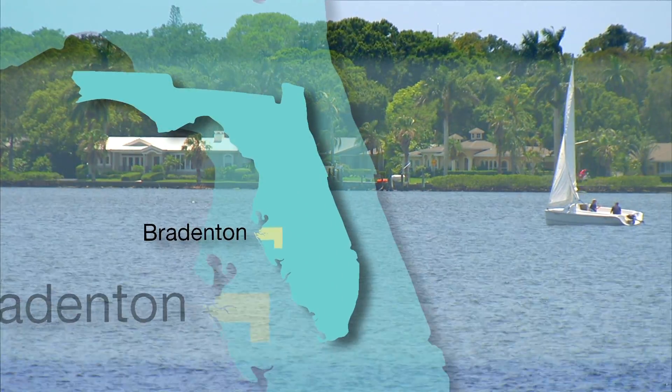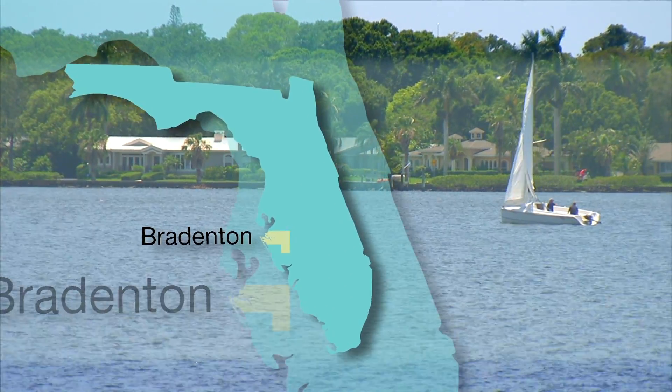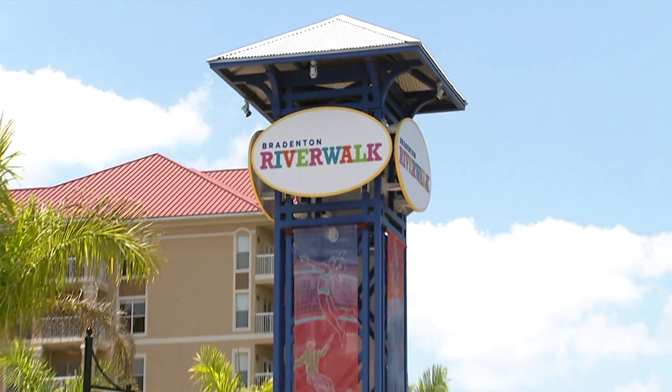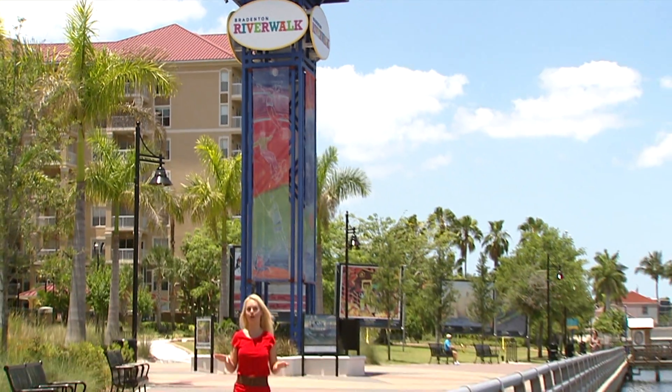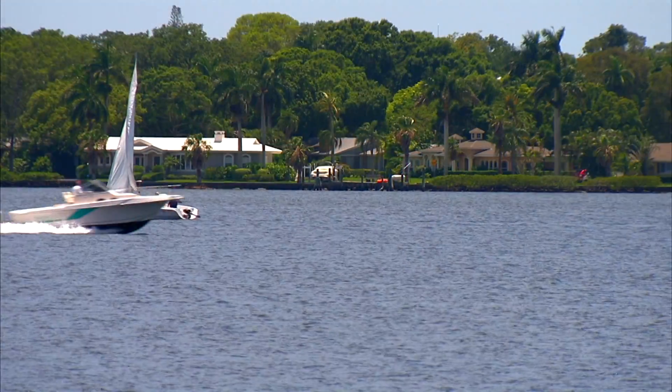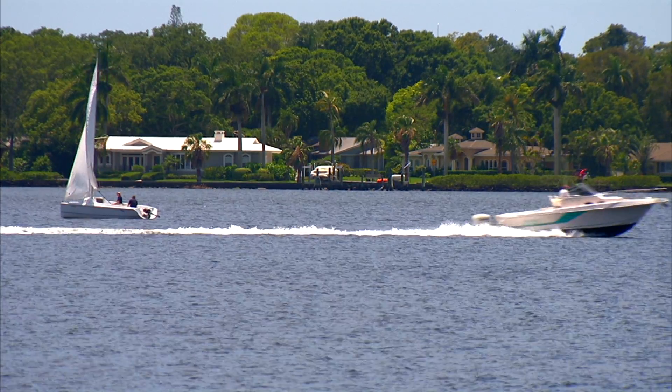The beautiful Bradenton area is between Tampa and Sarasota along Florida's Gulf Coast. Begin your visit to the Bradenton area right here at the gorgeous Bradenton River Walk. You'll see works of art and little bits of history to teach you all about the area. The Manatee River is just one of the beautiful waterways here.